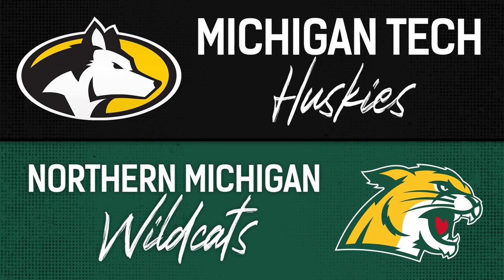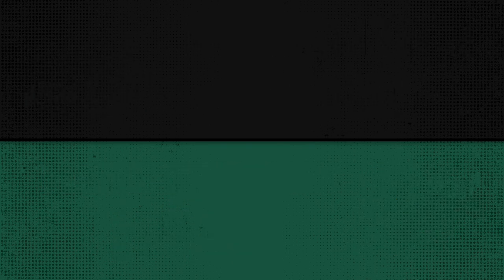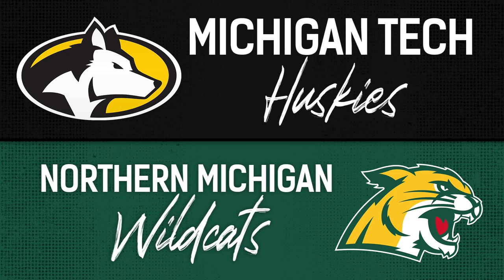And that's it. Third period brought to you by the Turbo Agency. The Huskies get their 17th win of the season, third win over Northern Michigan. And that is the end of the game — the Huskies 8, Northern Michigan 1.